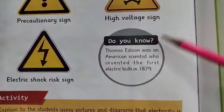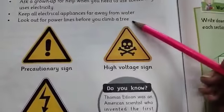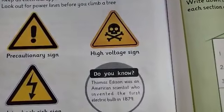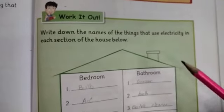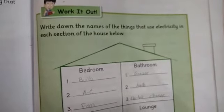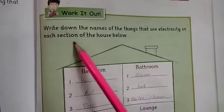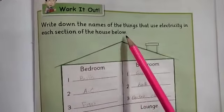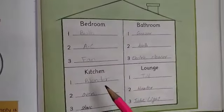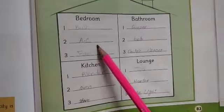So students, you need to do a complete reading from page number 81 to page number 82, and after that solve the activities. Your next activity is on page number 83: write down the names of things that use electricity in each section of the house. For the Bedroom: Bulb, AC, Fan.